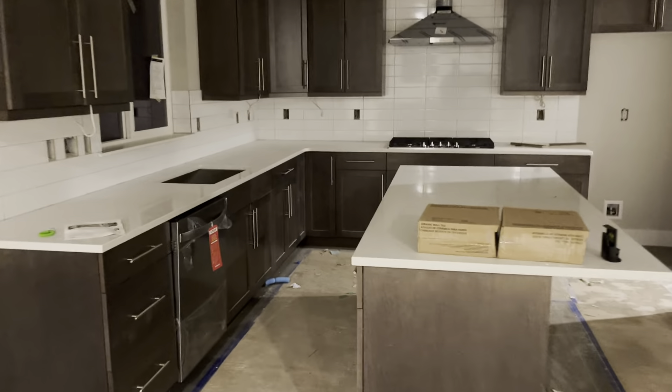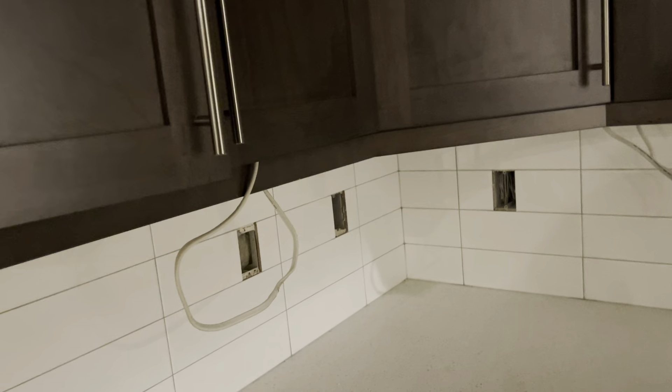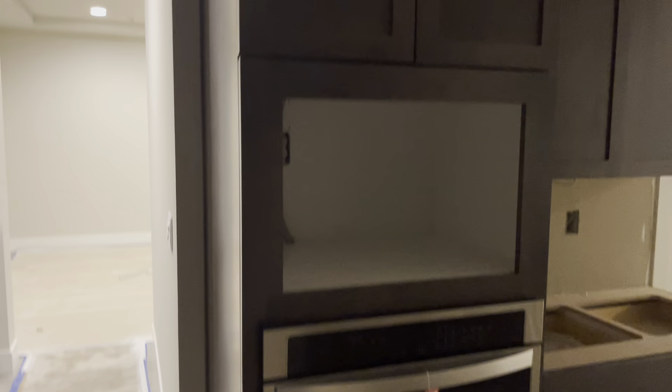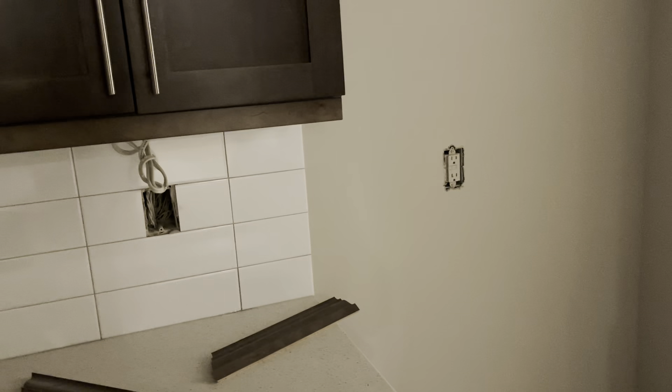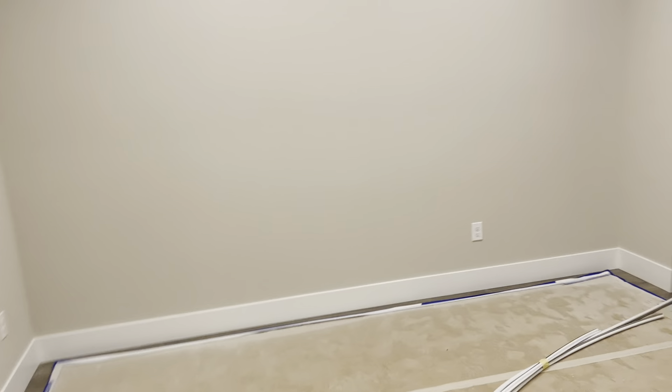The kitchen is just fantastic. They have an island, granite countertops, brand new appliances throughout, an under-counter sink, and all soft-close cabinets. There's under-cabinet lighting as well. Five-burner stove, an oven with a convection microwave. Refrigerators are still optional — you can use theirs to match or bring your own. There's also a butler's pantry and a formal dining room.